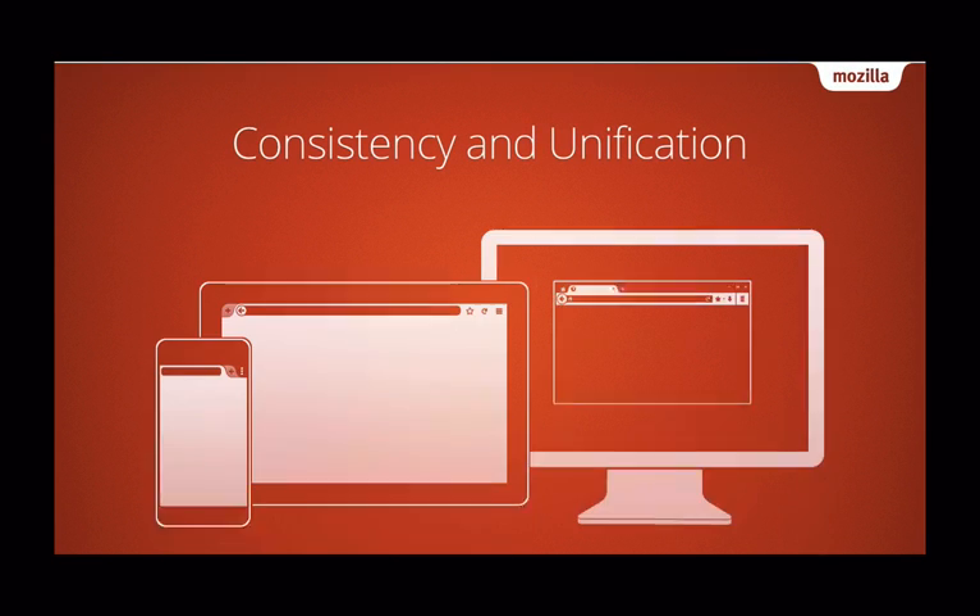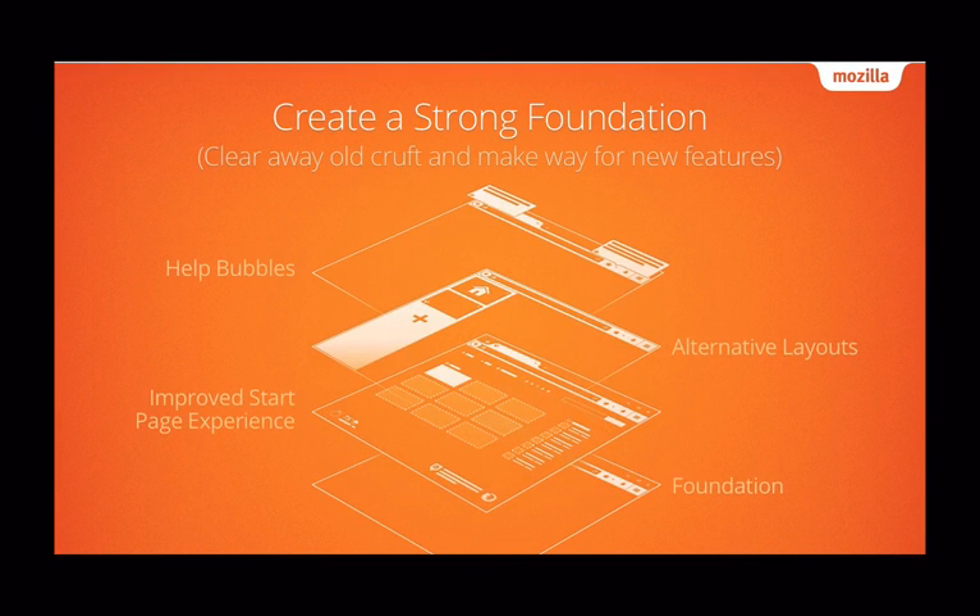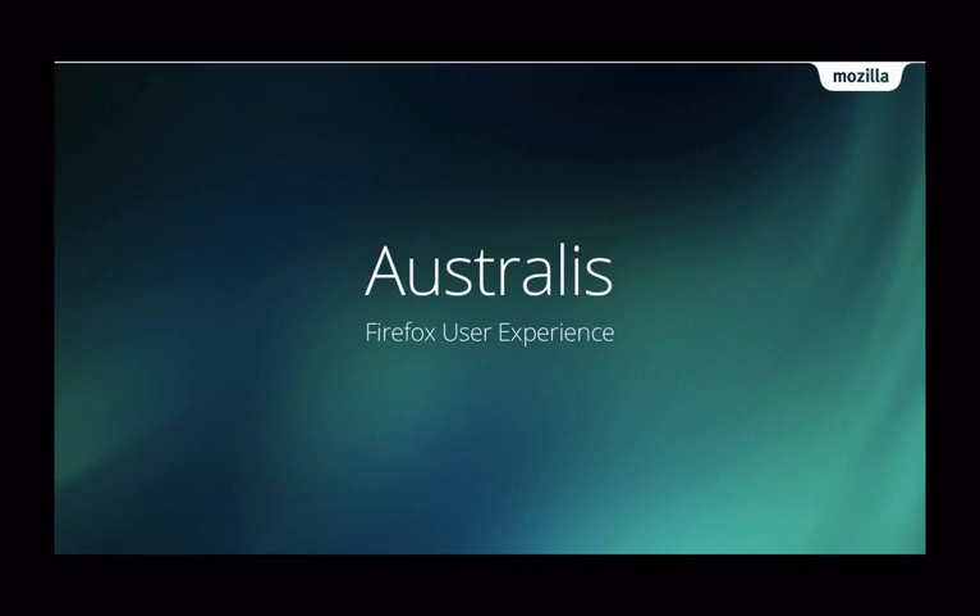You'll notice elements of Astralis across all our platforms, mobile and desktop, as we try to have Firefox feel more like one product everywhere. And finally, this streamlining gives us a firm foundation upon which to build the new exciting features to come. So, that's Astralis in a nutshell, coming to a browser near you.